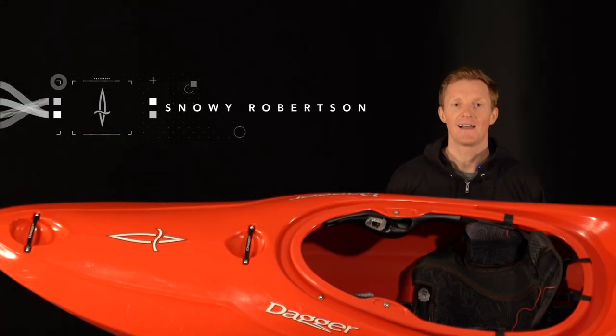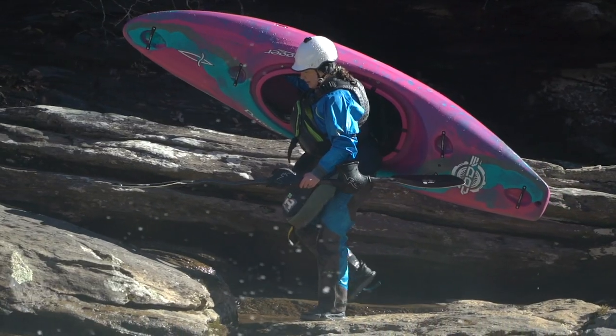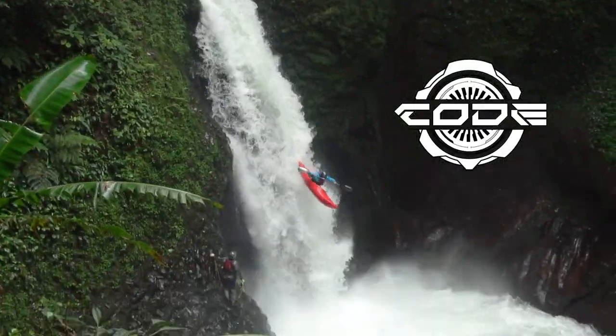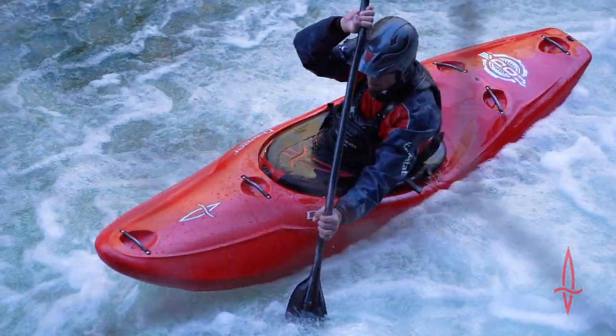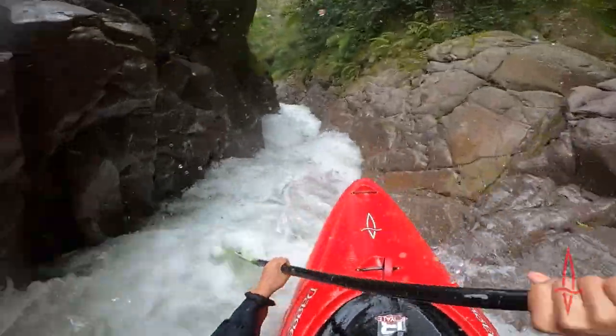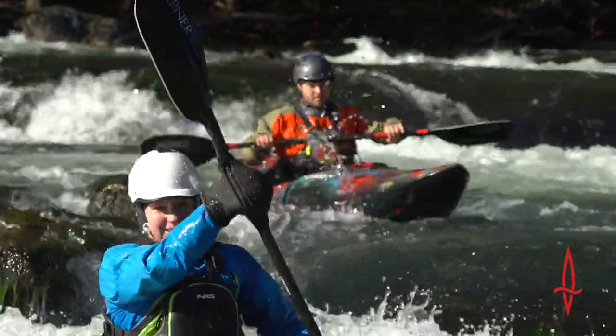I'm Snowy Robertson, Dagger's designer. I'm here today to reveal the all-new performance downriver boat, the Dagger Code. Our latest creation is a fusion of the ever-popular Mamba and super speedster Phantom, making it truly dialed in for both steep creek and classic river running.